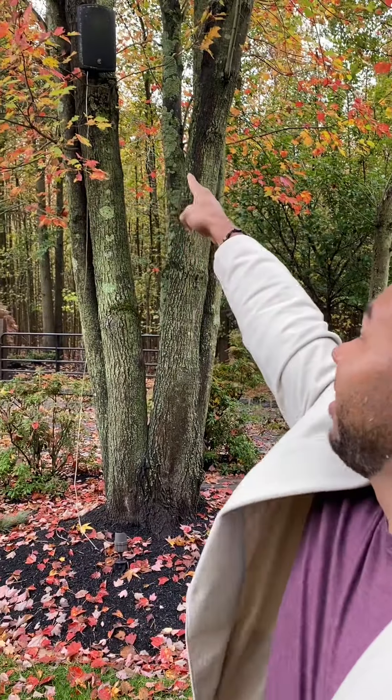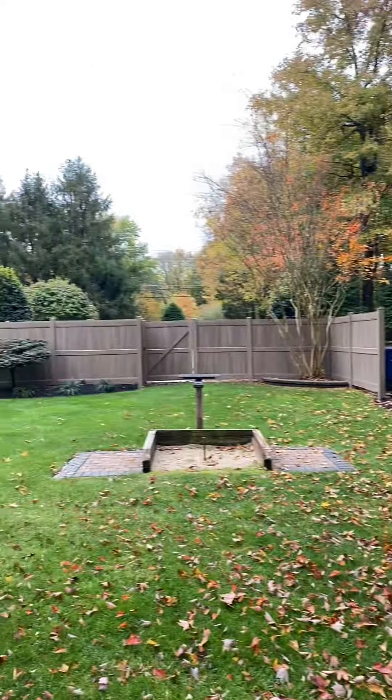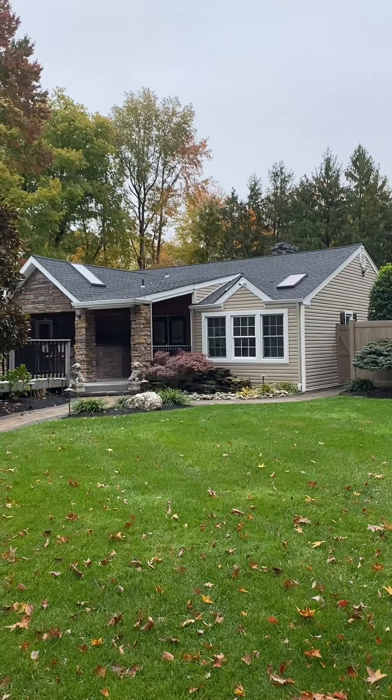Do you hear that? Speakers surrounding the backyard. And that's the backyard view from the house right there.